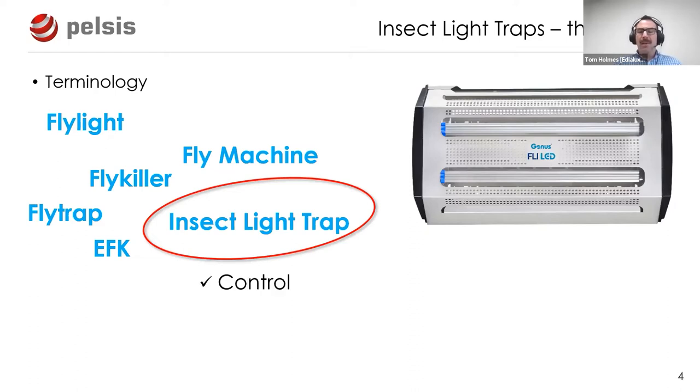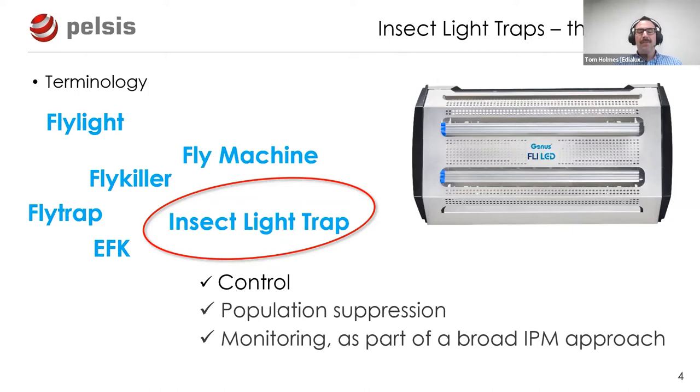I'm going to be using the term insect light trap, as it best reflects how they're used. ILTs can be used for control - simply to manage an infestation of flying insects. They can also be used for population suppression where an ongoing issue will never be fully eradicated. But their biggest value is as a monitoring tool as part of a broader IPM approach, allowing us to understand the root cause and deal with it.